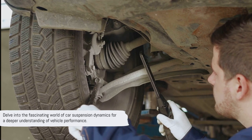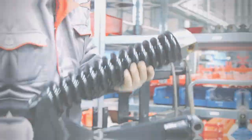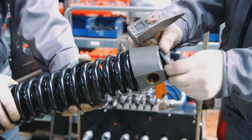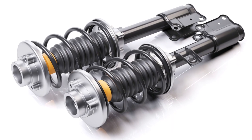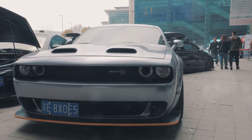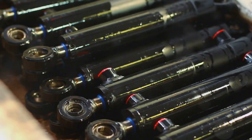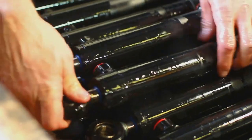So buckle up and get ready, because we're about to get under the hood and into the nitty-gritty of car suspension dynamics. Coilovers — the heart of your car's suspension system. These mechanical marvels play a crucial role in how your vehicle handles on the road. In essence, coilovers are a type of suspension device that combines a shock absorber and a coil spring into one compact unit. The term coilover itself is short for coil spring over shock. They're typically adjustable, allowing you to modify the vehicle's ride height and stiffness to your preference, which can significantly affect both comfort and handling.